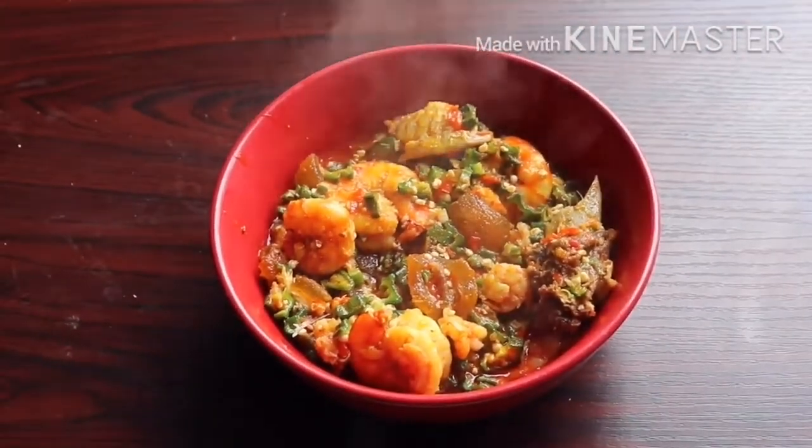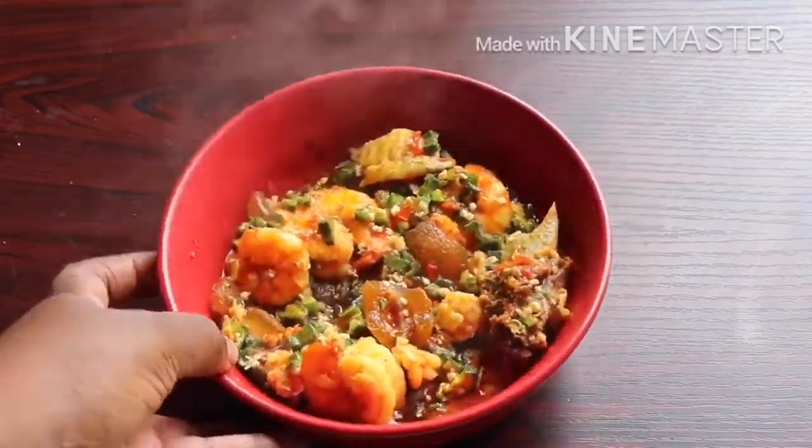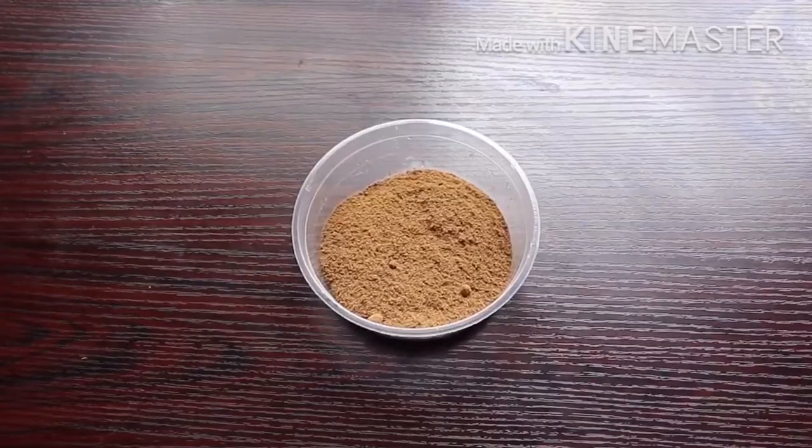This is a good zoom at what my seafood okra looks like. Once you eat this you feel like you're in heaven — see the beauty of it! You can't tell me this won't go down well. That's why I prefer chopping your okra rather than grating it. Feel free to dig in!